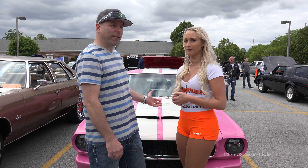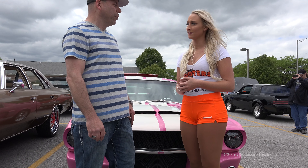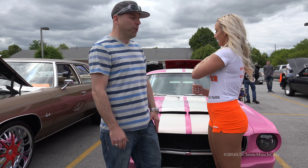I brought the '65 Mustang. What made you paint it pink? I decided I wanted to do something crazy and different. I figured this was the color to do it.